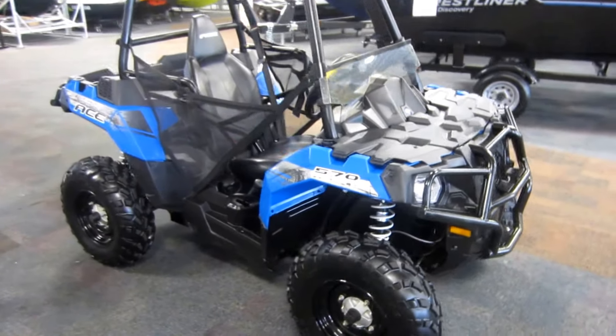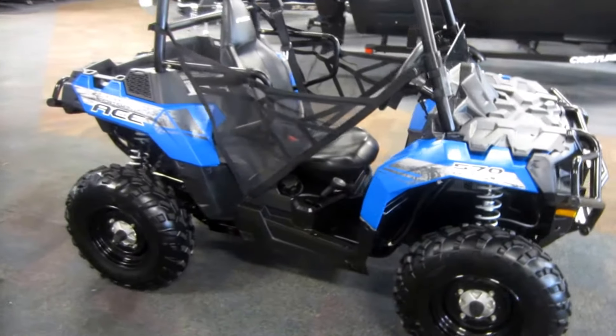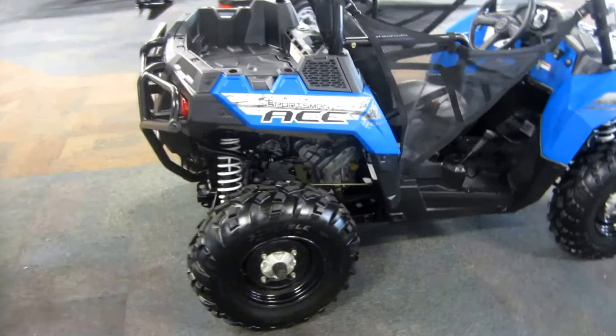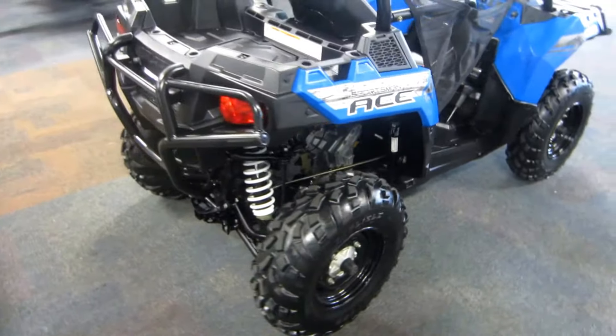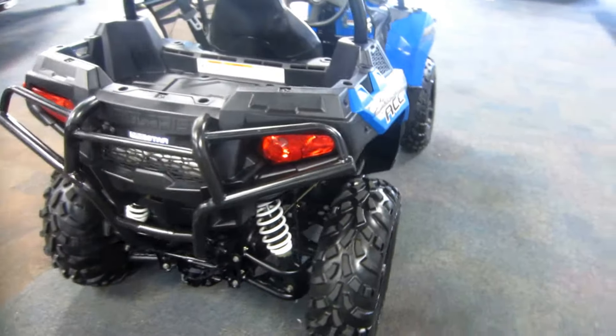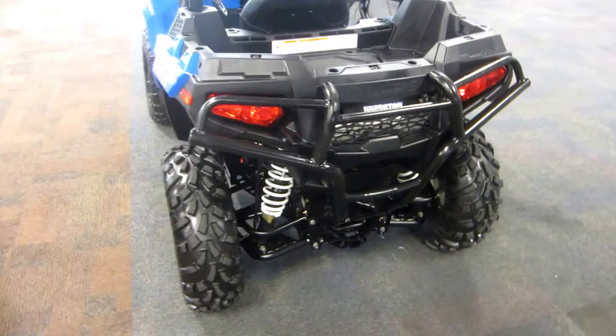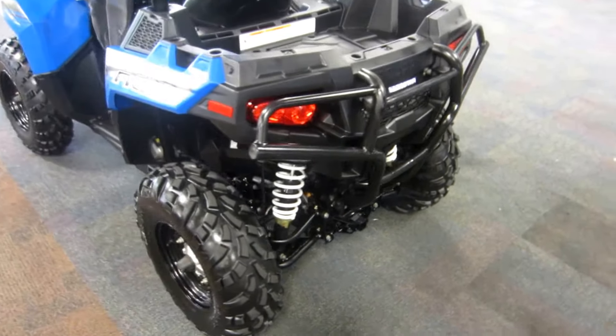This is a 2015 Polaris 570 Ace with only 561 miles. It is powered by a 45 horsepower, 567cc ProStar liquid-cooled, 4-stroke EFI engine.